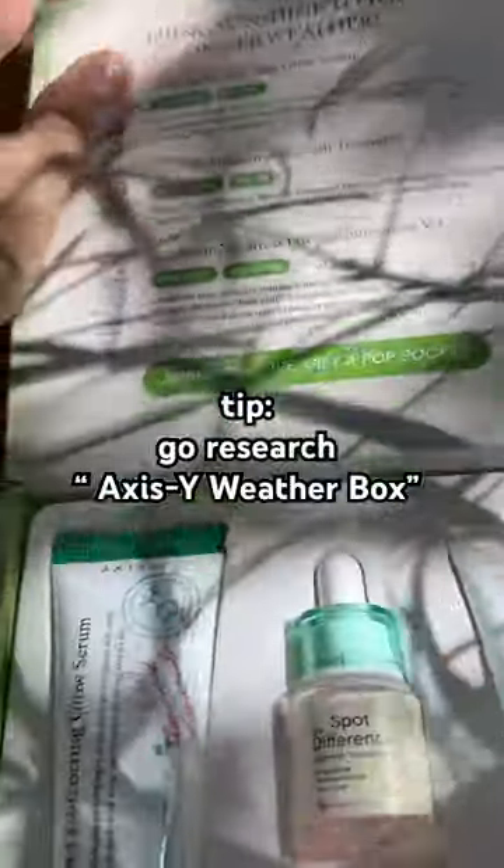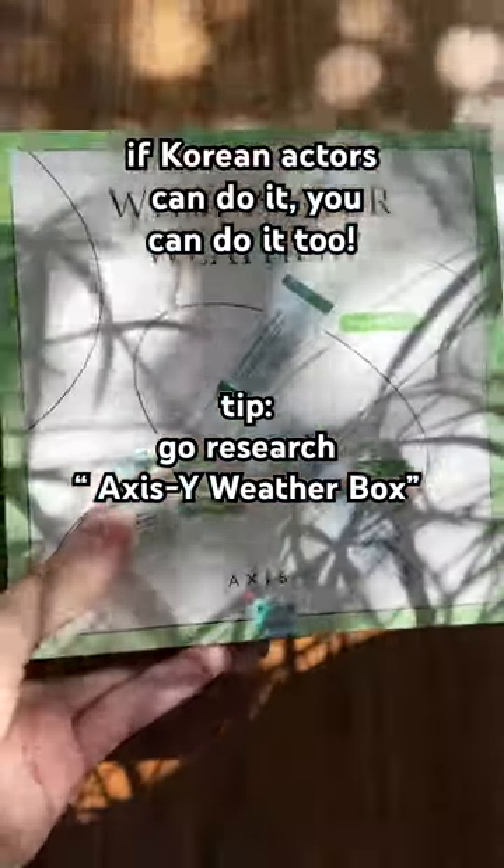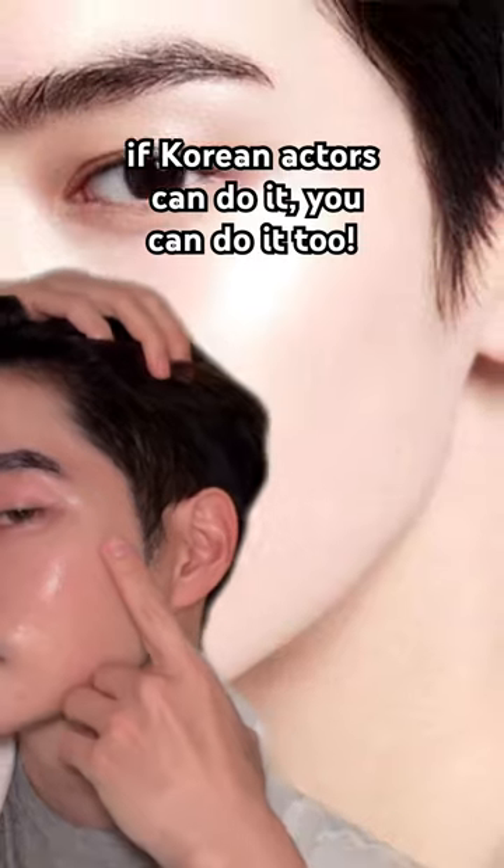By the way, if you want a tip, look up the Access Y weather box. It's so cheap and all three things that we talked about in this video are in that box. If they can do it, you can do it too because...